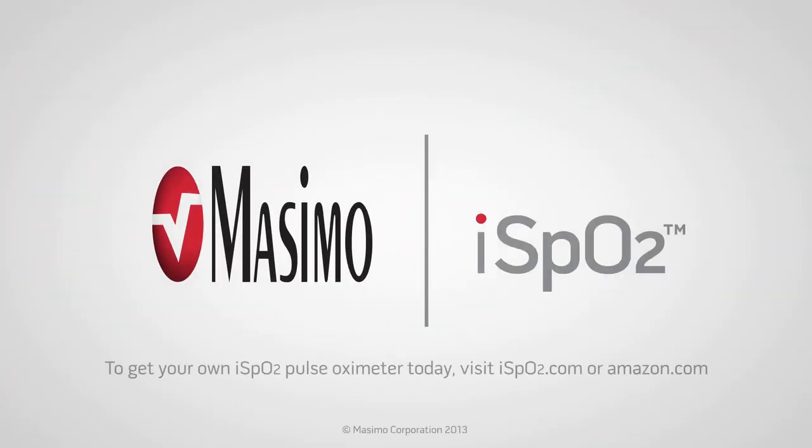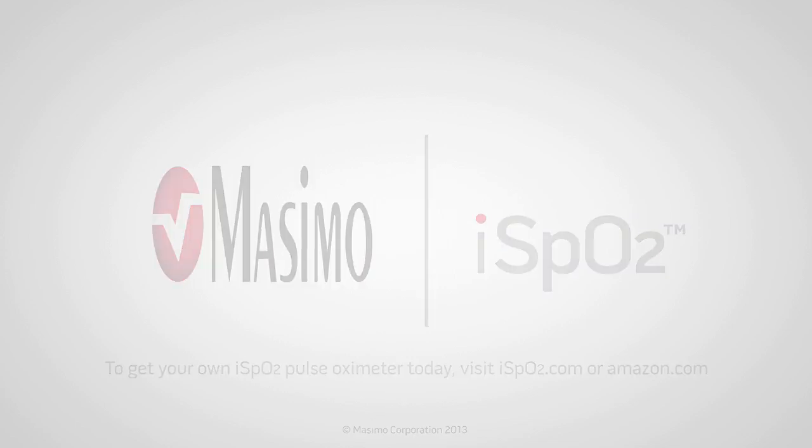To get your own iSpO2 Pulse Oximeter today, visit iSpO2.com or Amazon.com and search for iSpO2.